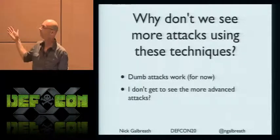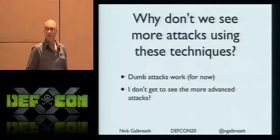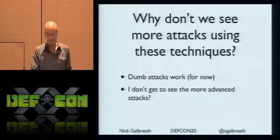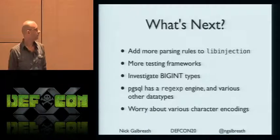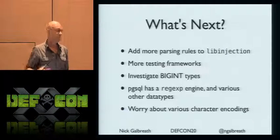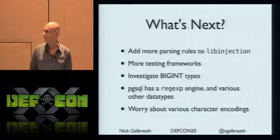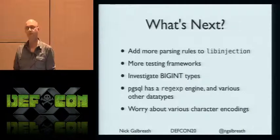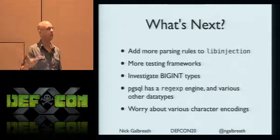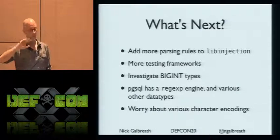Why don't we see these techniques all the time? I think it's because dumb attacks work. We haven't seen a lot of diversity because the dumb attacks work, or there are no published reports on more interesting attacks. The good news is this is a rich area for research. For future work on libinjection: I need to add more rules and parsing types, publish the stats, and add more testing. There are big int types, Postgres has arrays, hashes, and a regular expression engine that can go into infinite loops — you can bust the stack on that. And character encodings are so complicated — user, application, OS, client library talking to the database — there's a whole area of opportunity for mistakes.